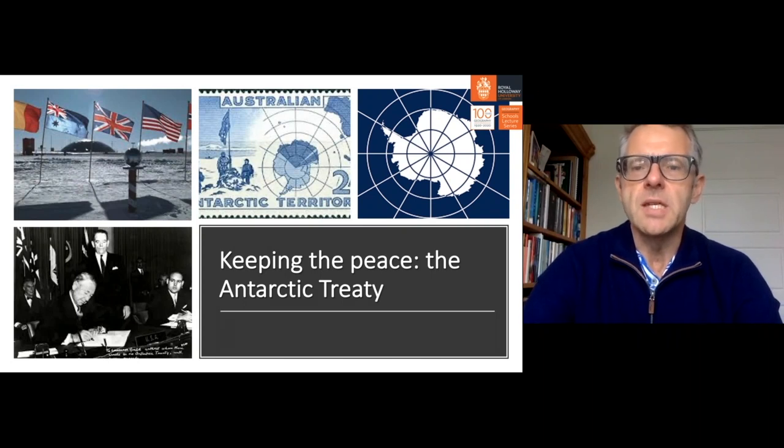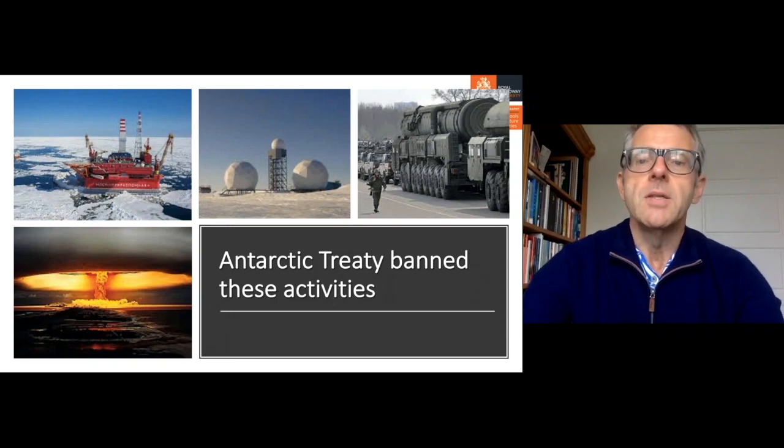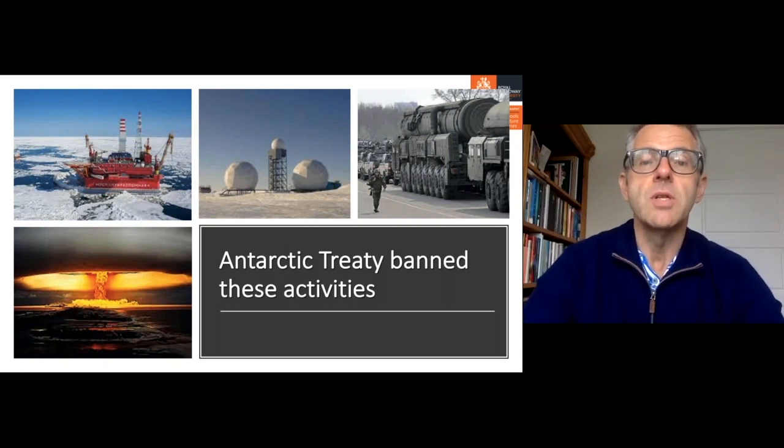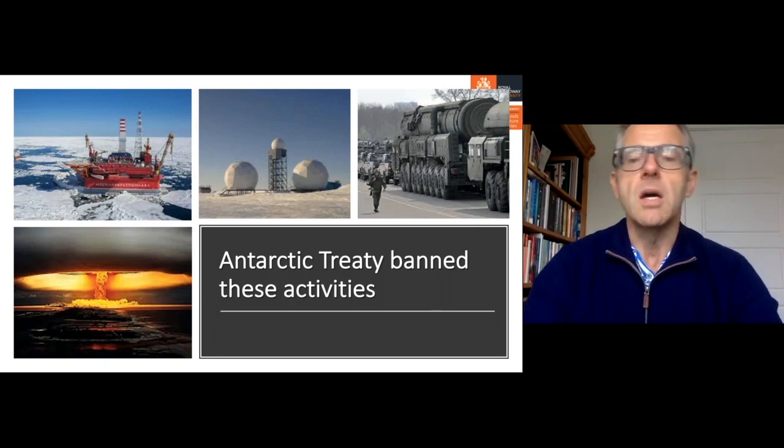That desire to keep Antarctica peaceful and a place of scientific cooperation led to the Antarctic Treaty of 1959. Twelve parties involved in the International Geophysical Year polar program came together in Washington in December 1959 and agreed on a remarkable treaty declaring Antarctica a zone of peace and cooperation where science should overwhelmingly prevail. All parties — including the Soviet Union and the United States — agreed not to mine in Antarctica, not to carry out military exercises, not to conduct nuclear tests or dump nuclear material, and not to establish intelligence or radar listening stations.